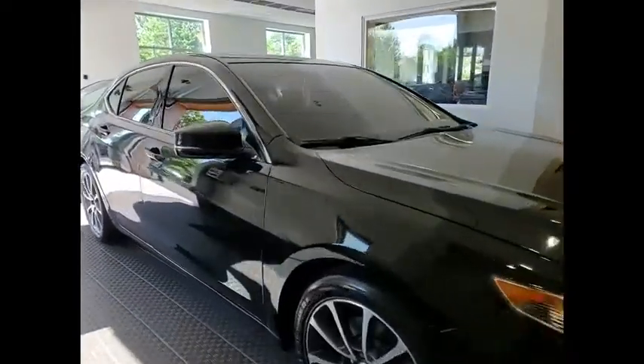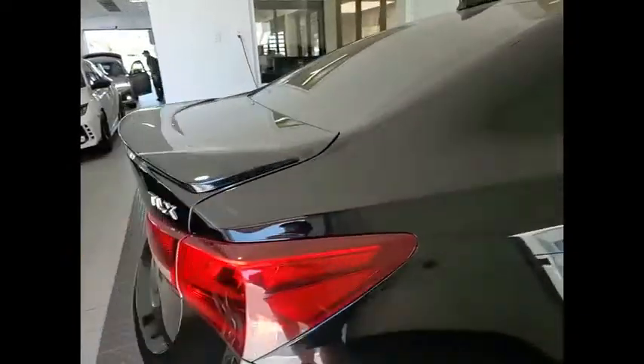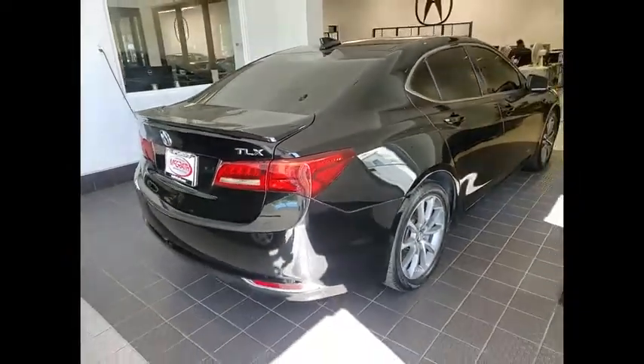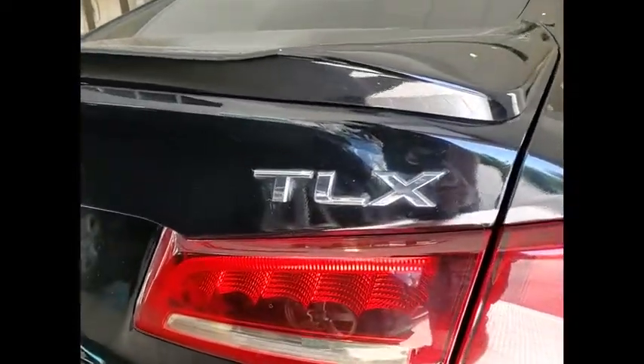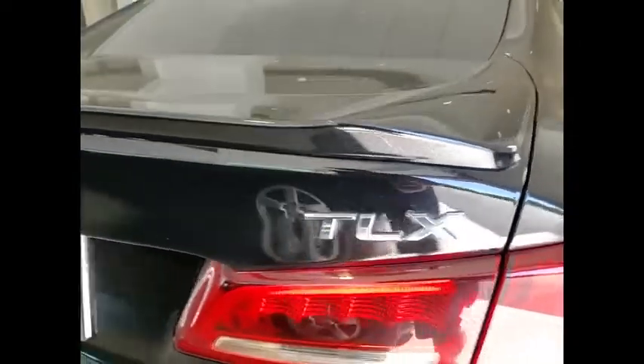Stop by and take a look at the 2015 Acura TLX. The Acura TLX impresses drivers with its nimble handling, great fuel economy, and long list of high-tech features. It comes with an extremely quiet interior, spacious front seats, and smooth ride quality.